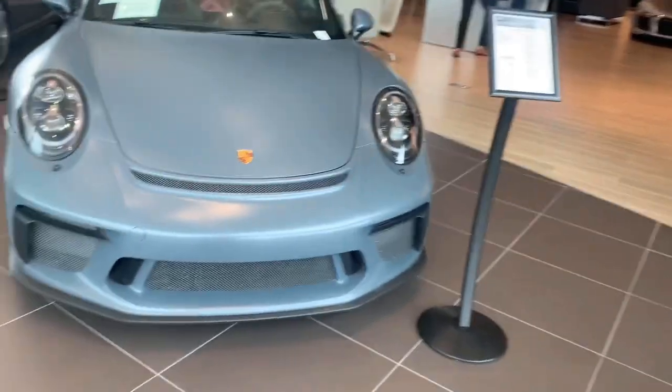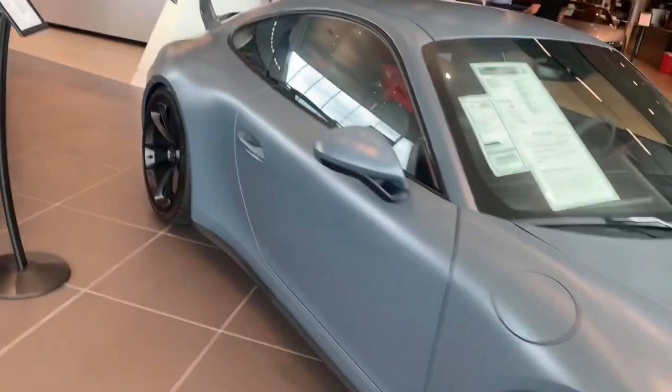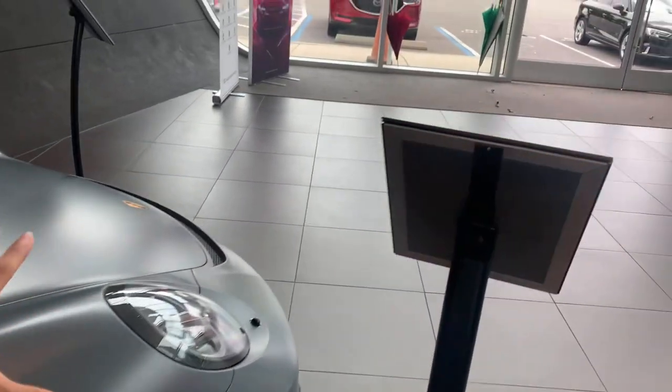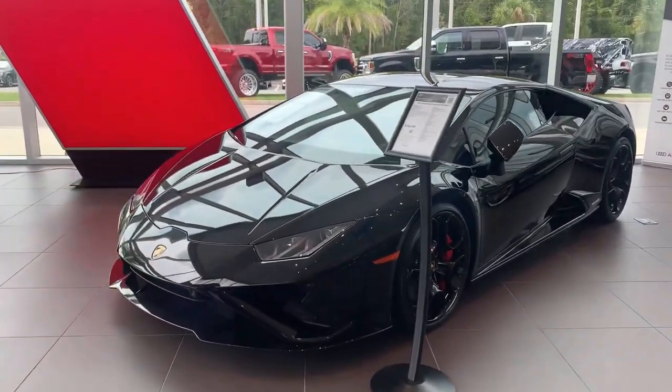This GT3 right here is a PDK, not a manual, but you do have a red roll cage inside — just take a look at that, so cool. The color I don't exactly know the name of, but it is just amazing. Now this is a Huracan Evo rear-wheel drive — you can tell by the front bumper.